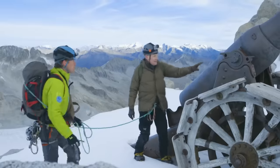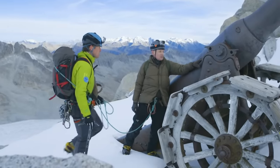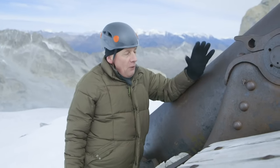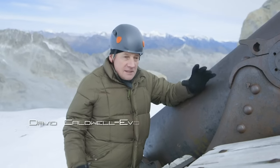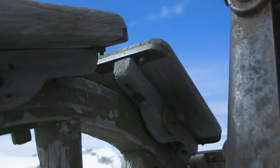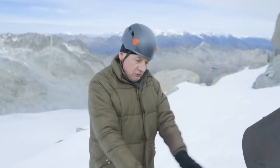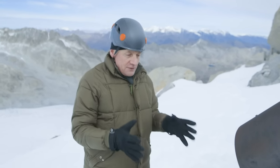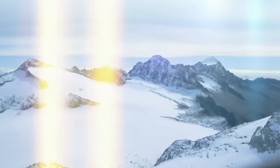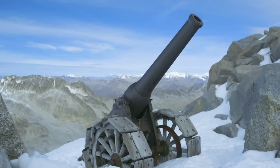Italian artillerymen faced yet another problem, as historian David Caldwell Evans discovered. There's basically no recoil mechanism on this gun. When you fire it, it's going to slam straight back, and there's nothing you can do about that other than try to stop the rollback. Each wheel had a wooden wedge behind it, and when it fired, the wheel would rock back up the wedge and then slide back into position again. That was the only way they had of stopping it from recoiling straight off the back of the mountain. Austrian troops were stunned to find themselves under bombardment by a cannon twice the caliber of their own mountain artillery. Shelters dug deep into the ice, snow, and rock were pulverized by the enormous shells.